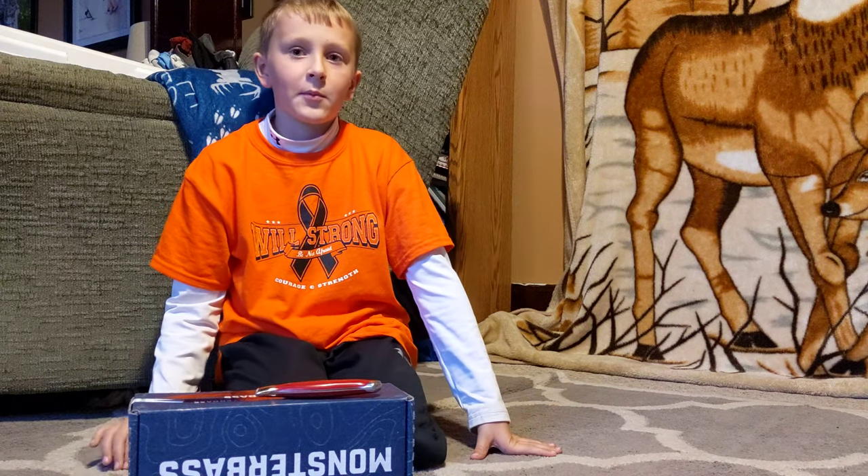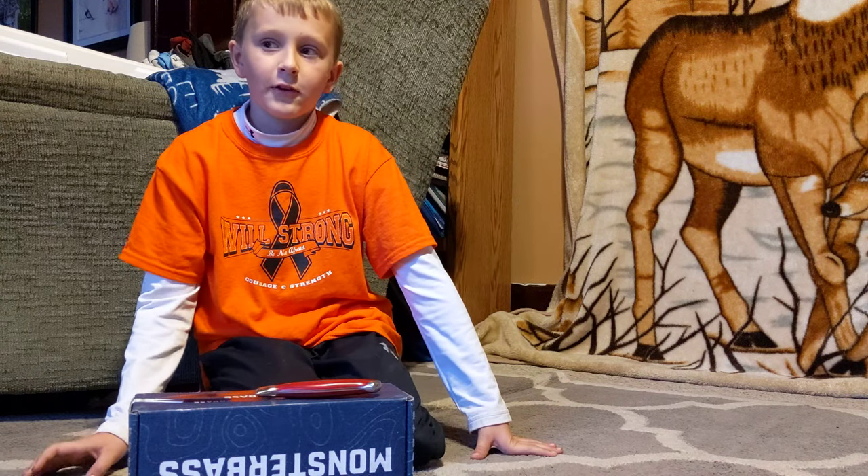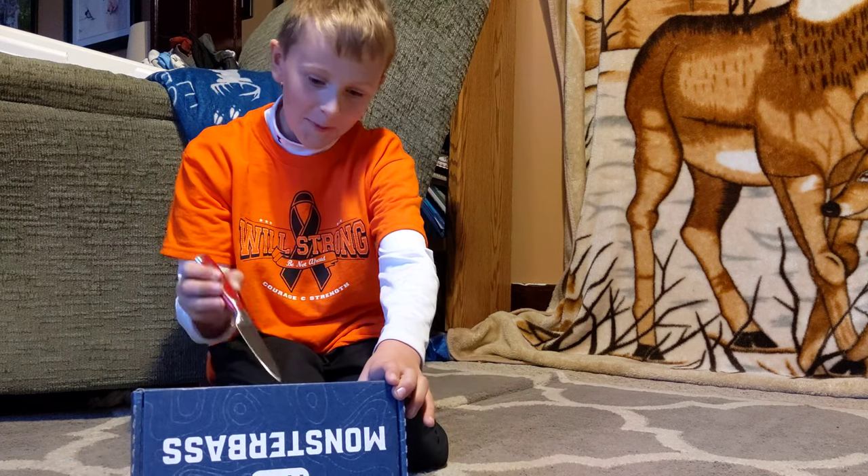Hey guys, today we're going to be opening the Monster Bass September Great Lakes Monster Bass Box. Let's open them up.